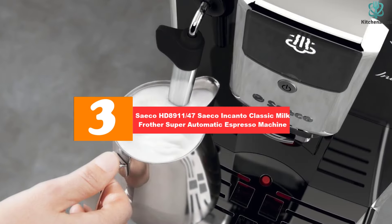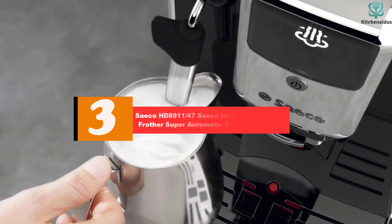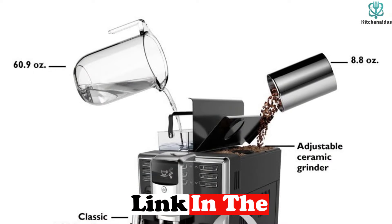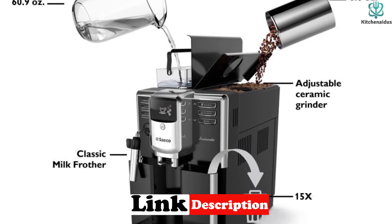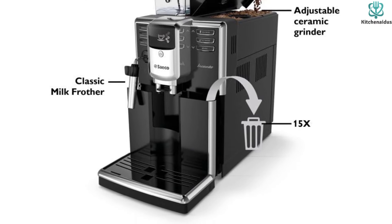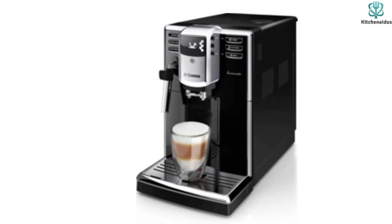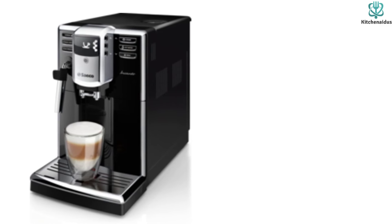At number 3, we have the Saeco HD 8911 Saeco Encanto Classic Milk Frother Super Automatic Espresso Machine. The Saeco HD 8911 is a high-quality super automatic espresso machine from Italy. Its grinding parts are made of 100% ceramic, which is a super advantage when grinding coffee — the ceramic material prevents the coffee from overheating and tasting burnt, so you can feel the real coffee taste from this espresso machine. There is a classic milk frother to control the milk froth directly into your cup, just like your barista.